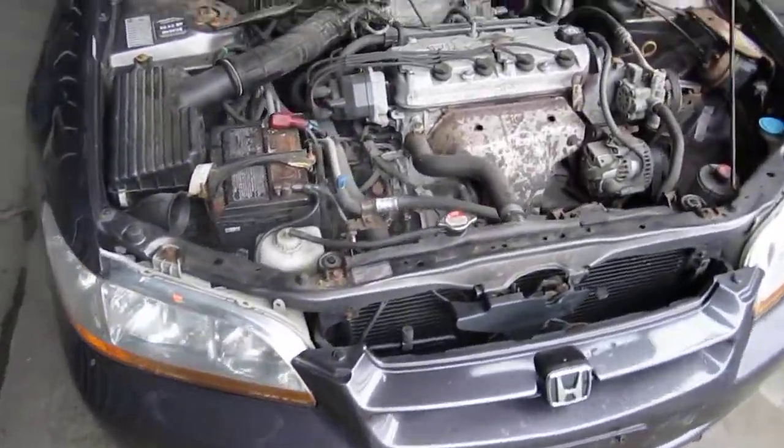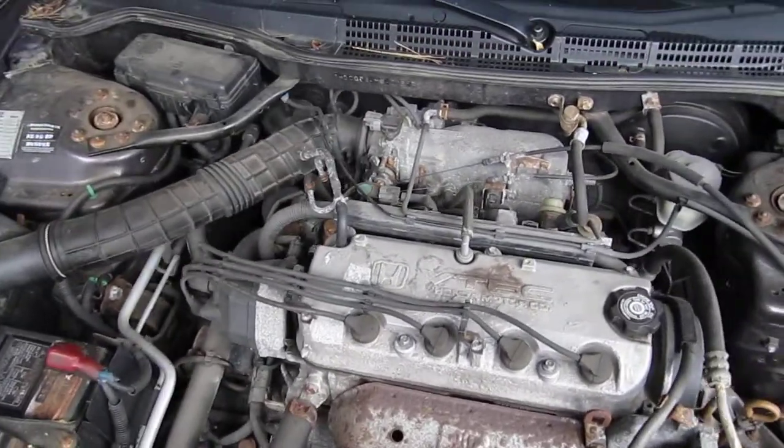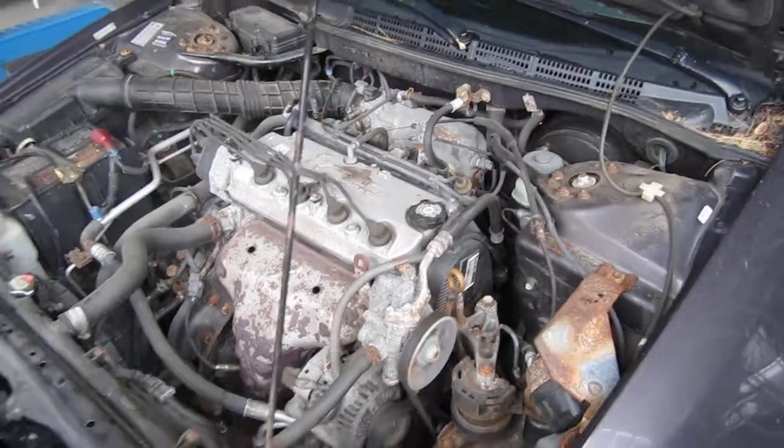Hello and welcome to Tom's Foreign Auto Parts video portion of our inventory. Here we have an excellent running 1998 Honda Accord that has a 2.3 liter California emissions engine.